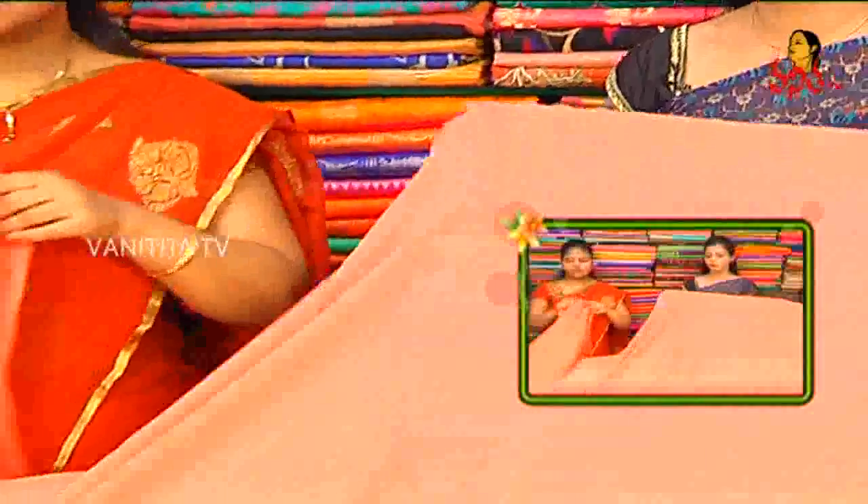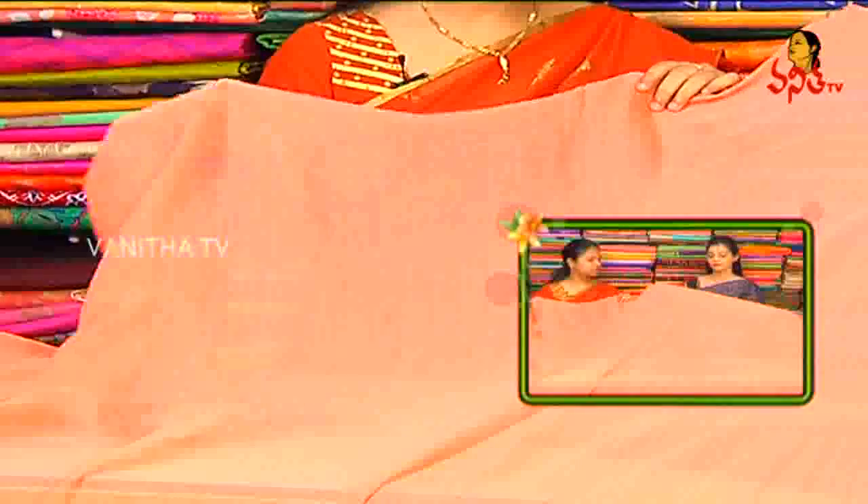Blouse is running blouse — same running. There are 4-5 colors available. Colors are available. The price is 1750 rupees, and 1750 rupees is available.